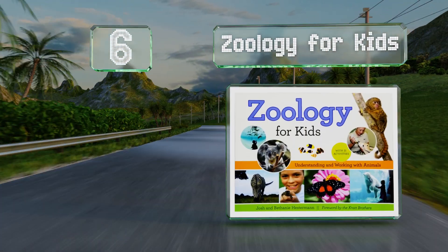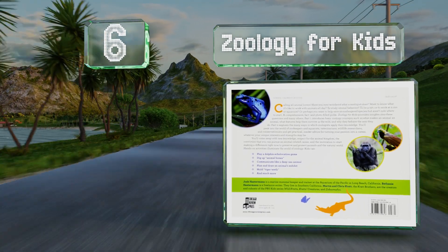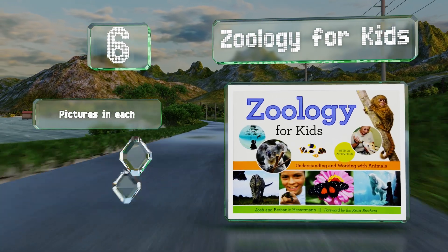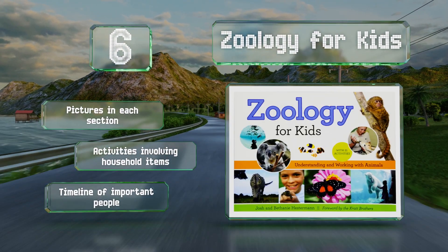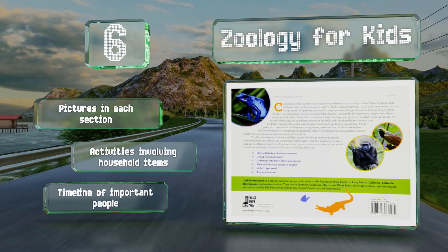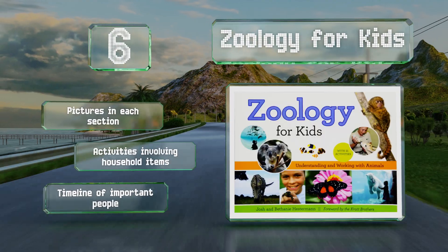Moving up our list to number six, it's never too early to nurture a child's interests, and Zoology for Kids uses peer-reviewed research, entertaining anecdotes, and clear information to engage youngsters age nine and older. It also discusses what it's like to work with animals professionally. There are pictures in each section and activities involving household items, along with a timeline of important people.